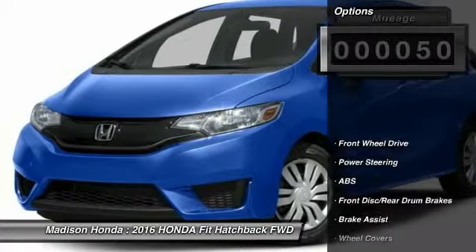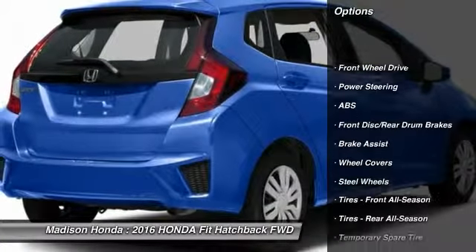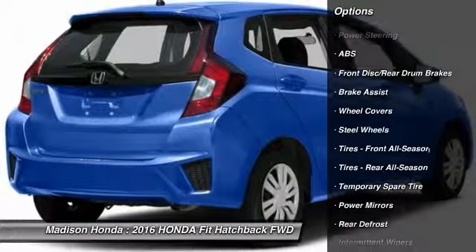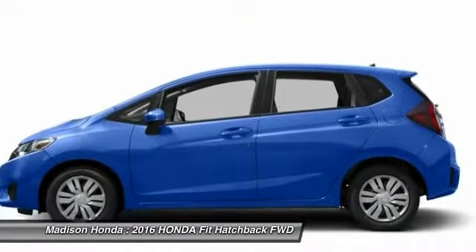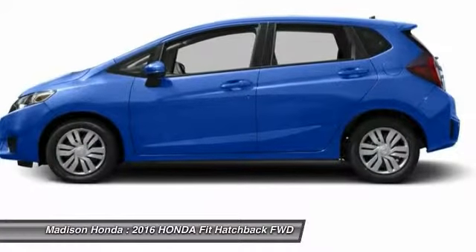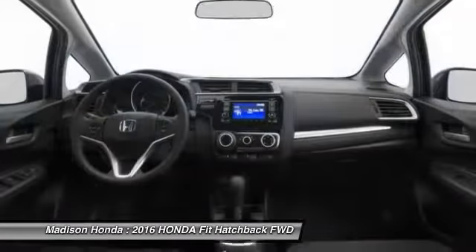Here are some of this vehicle's great options: stability control, traction control, keyless entry, steering wheel audio controls, backup camera, anti-lock braking system, Bluetooth, adjustable steering wheel, power steering, driver airbag.